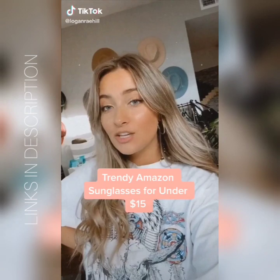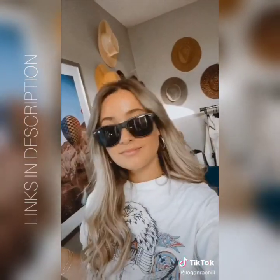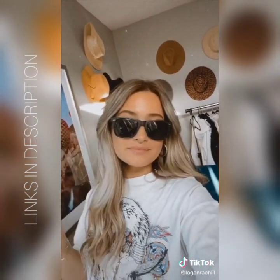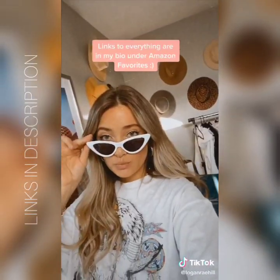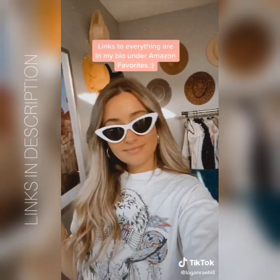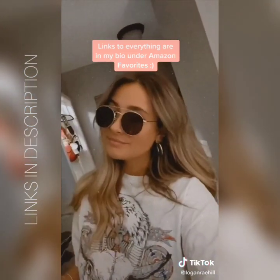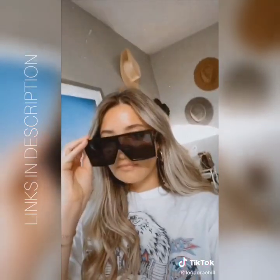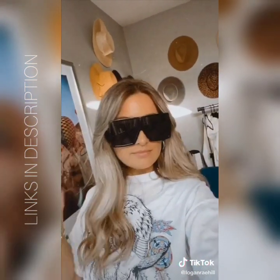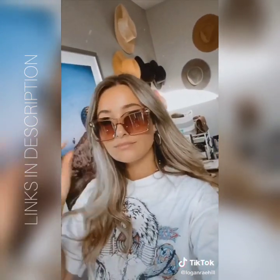Here are six trendy and cute sunglasses from Amazon for under $15. These are really similar to the Ray-Ban Wayfarer and they're polarized. These are my favorite — they're super similar to the ones Hailey and Kendall Jenner wear. I love these retro ones, they come in all different colors. These are also similar to a Ray-Ban style and they're super comfortable. I feel like these oversized ones are something the Kardashians would definitely wear and they're very trendy. These rose gold square ones come in different colors too.